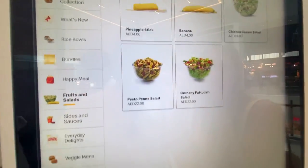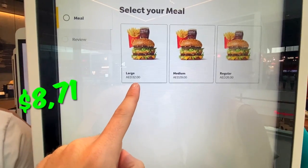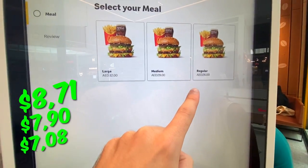Fattoush salad — that sounds like something different, like an Arabic kind of salad. Now let's look at the prices. A large Big Mac meal is 32 dirhams, medium 29, regular 26.